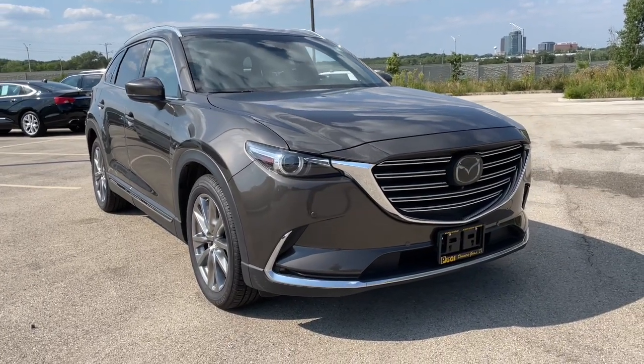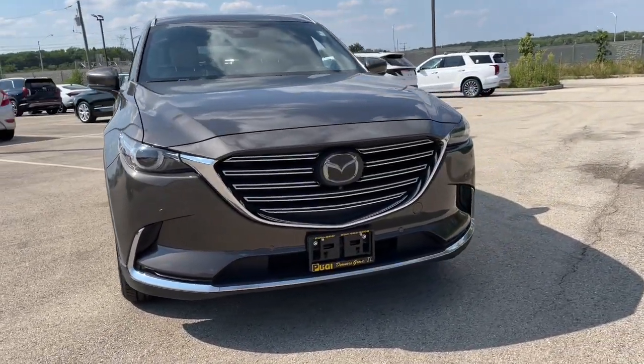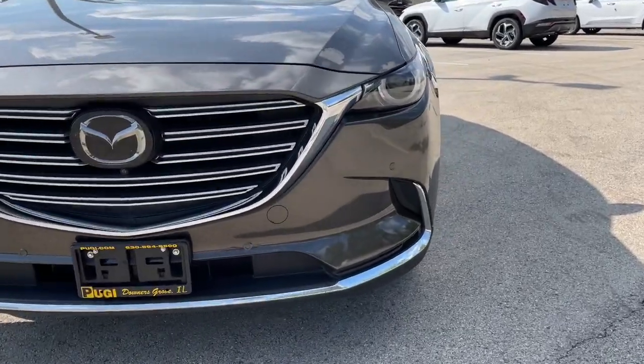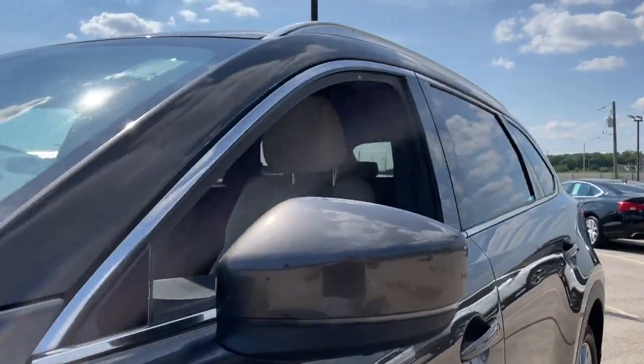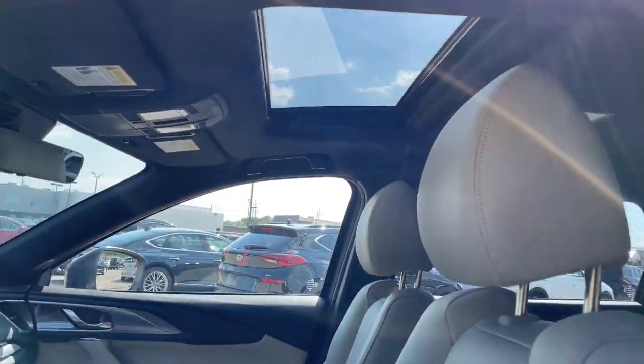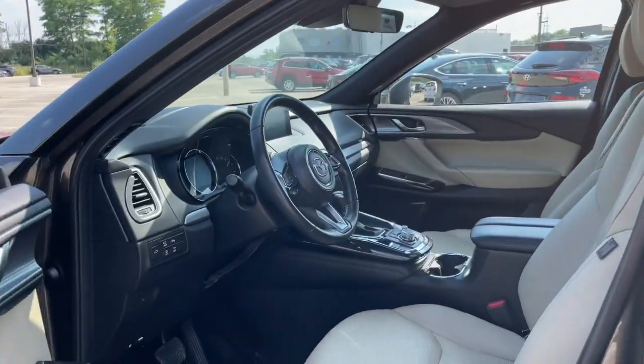Take a moment to check out the 2019 Mazda CX-9. This vehicle is an outstanding buy with fewer than 50,000 miles on the odometer. Make every road trip the best it can be in this sweet driving CX-9.